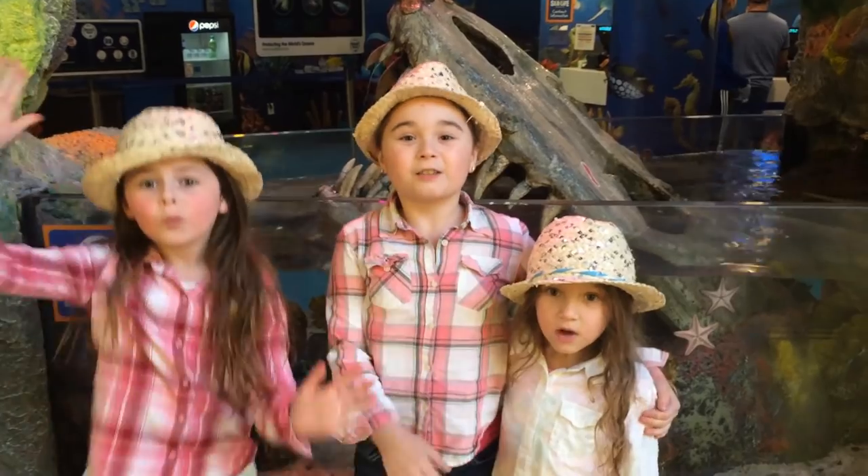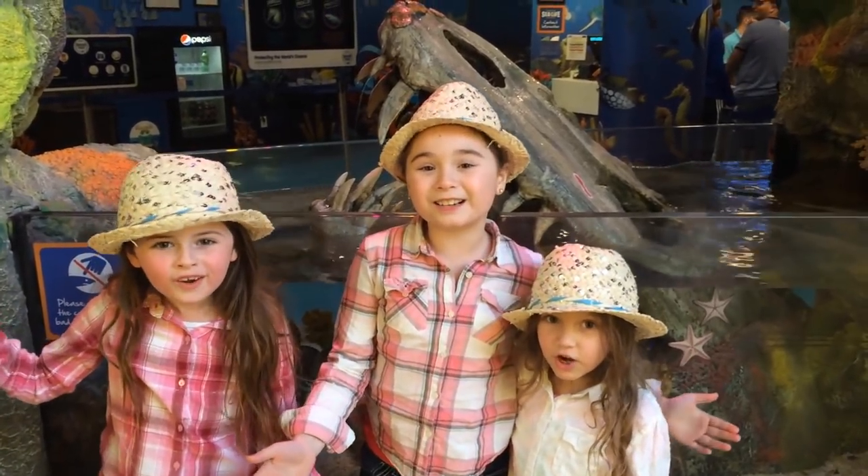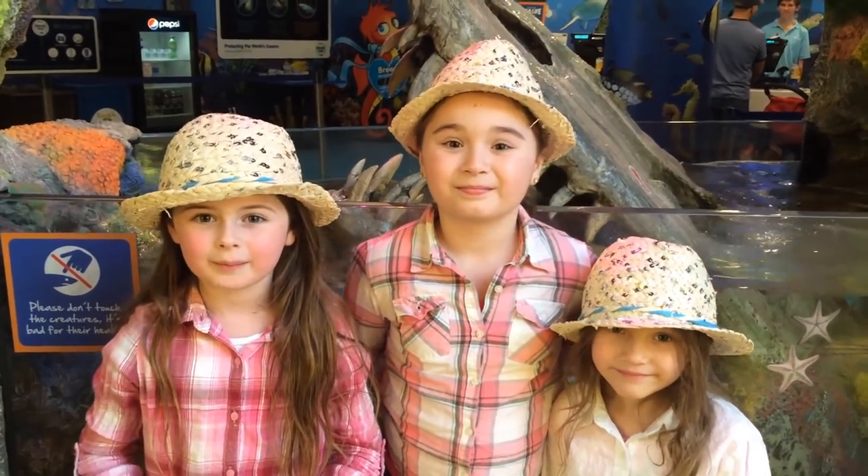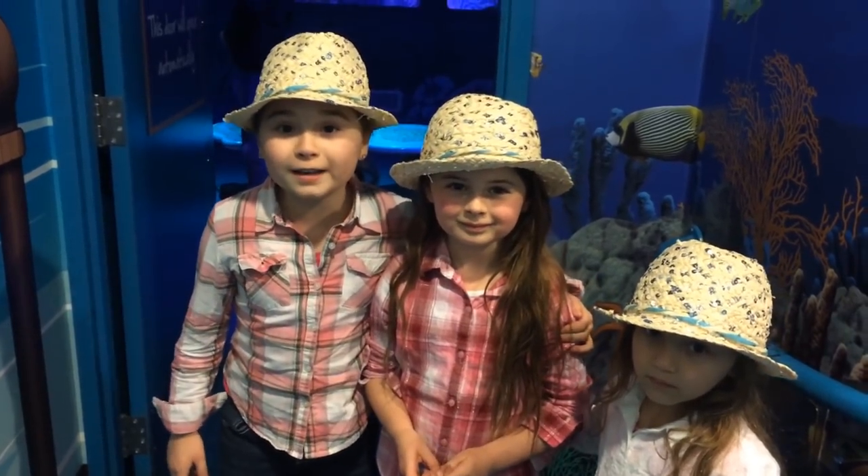Hey WowVentures, we're the WowVenture Girls. Today we're going to the Sea Life Aquarium. Okay, we're going in.